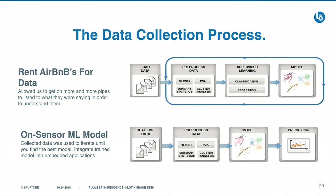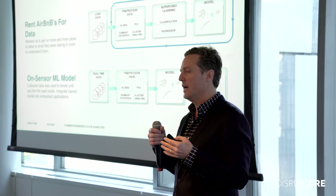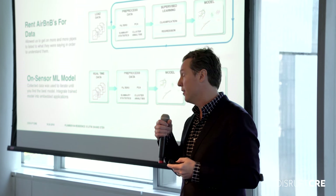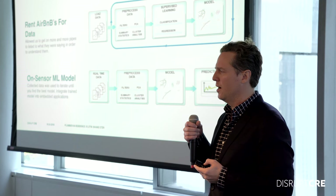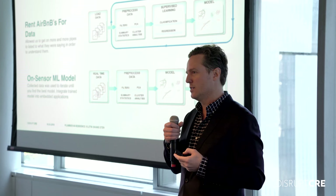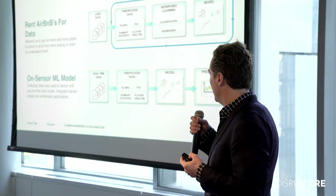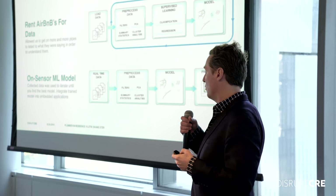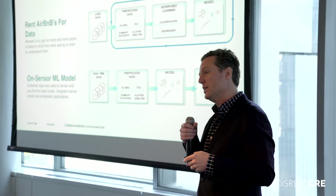We did this by doing machine learning — this is maybe my favorite part. In order to get data to listen to pipes, you have customers but you don't want to go in when you don't have a solution that works well. I would suggest that letting new technology companies come in and collect data in the building is very important. We looked at the numbers and Airbnbs are very cheap, so we would rent Airbnbs and sit next to the plumbing systems, which allowed us to collect all the data and then build a machine learning model on the actual sensor so that we're only sending the data we need to and can send it a lot further.